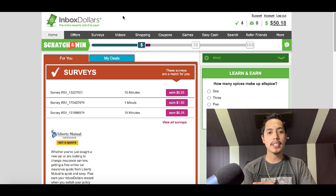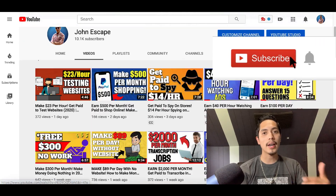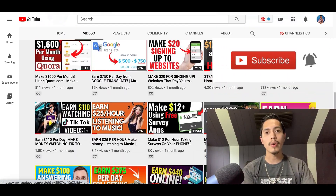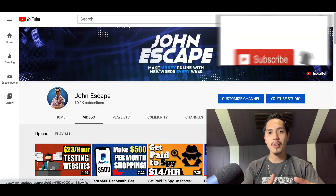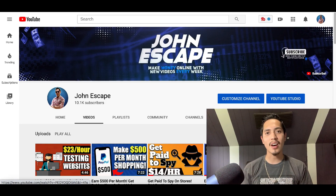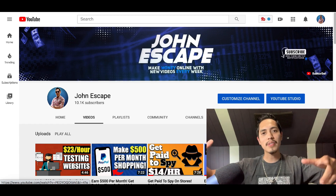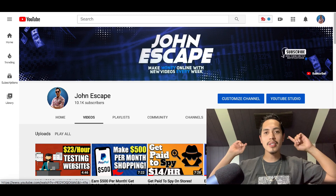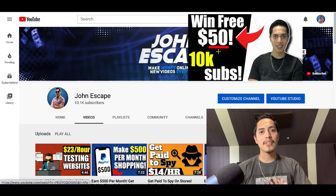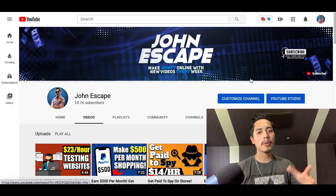Real quick — if this is your first time on my channel, make sure you hit that subscribe button. I post a daily video showing you how to make extra money online or using your smartphone, and you'll get a notification every time I post. I'm also doing a $50 giveaway this week only — check out Monday's video for all the details.